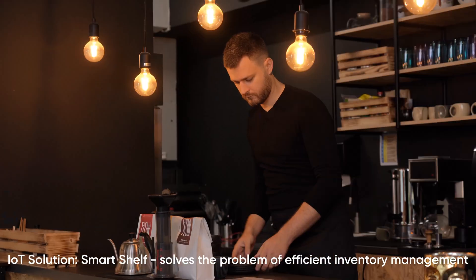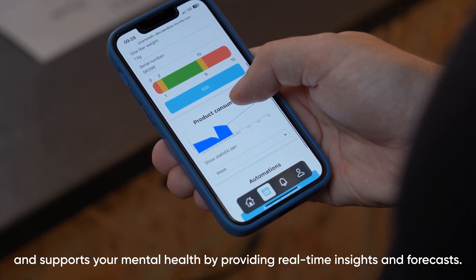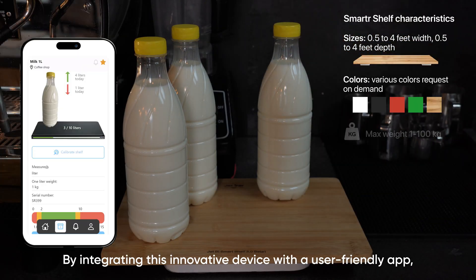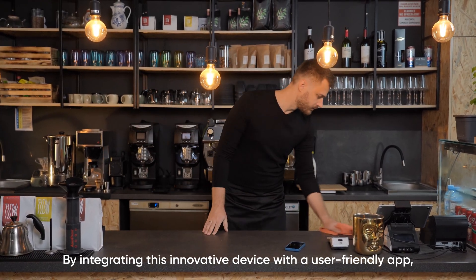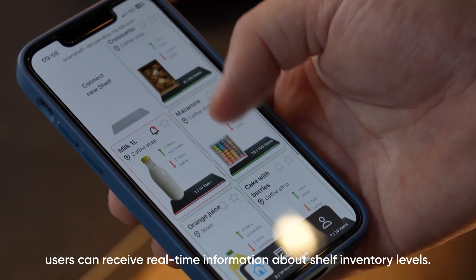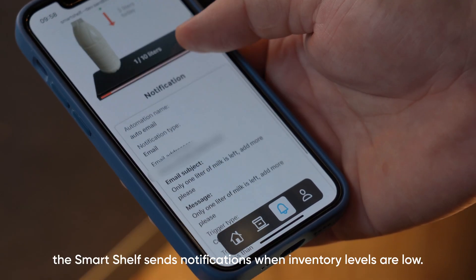The IoT Smart Shelf solves the problem of efficient inventory management and supports your mental health by providing real-time insights and forecasts. By integrating this innovative device with a user-friendly app, users can receive real-time information about shelf inventory levels. To support proactive inventory management, the Smart Shelf sends notifications when inventory levels are low.